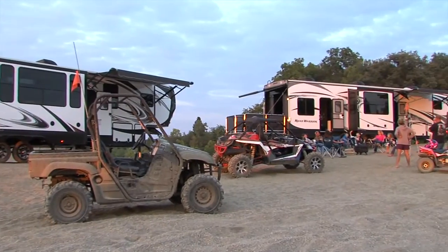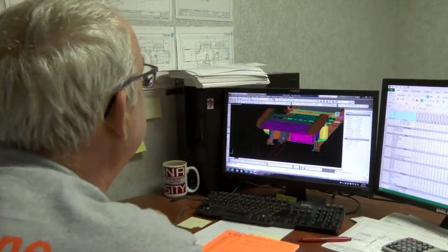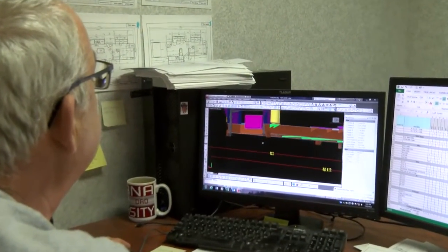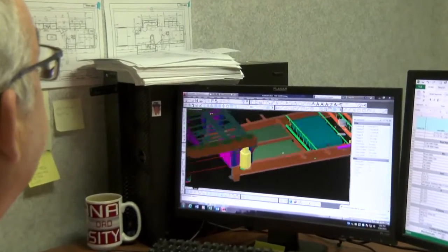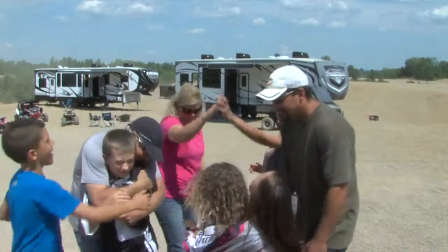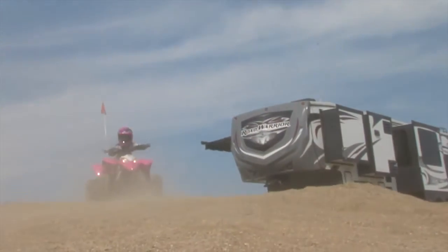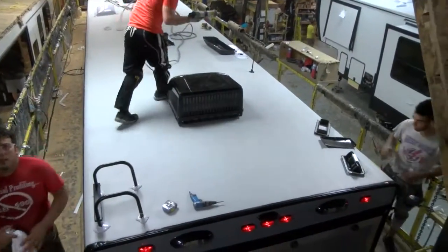Many other manufacturers build RVs only to make it through the warranty period. Heartland engineers design our toy haulers to withstand years and years of use. We believe that building a superior product will bring customers back time and time again, and that our tradition of quality will keep Heartland toy haulers number one for many years to come. From the top down, Heartland's toy hauler plant is a finely tuned machine producing the ultimate in quality and innovation.